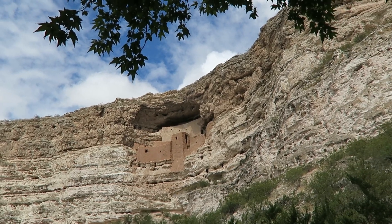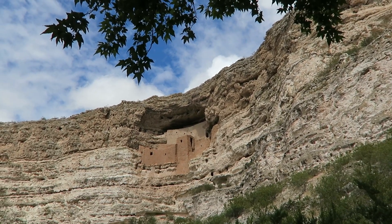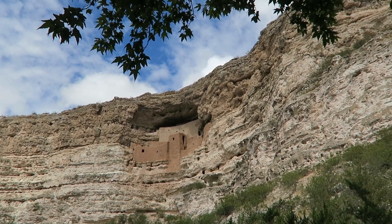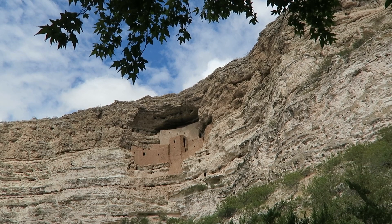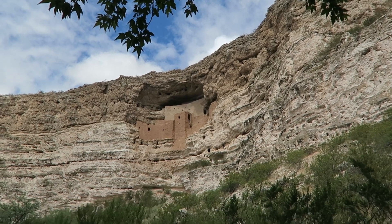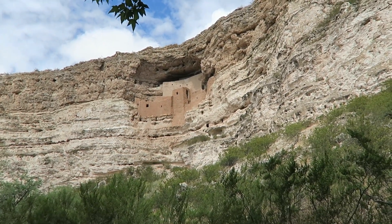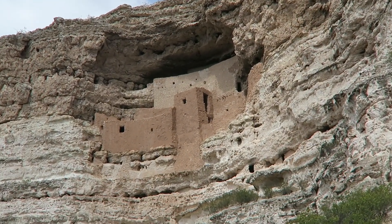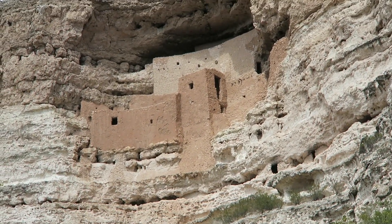Look at that. That is absolutely stunning that there were people who built these structures in the rock, in the mountain. Wow. Let me zoom in so you guys can see a little better. That is so cool.